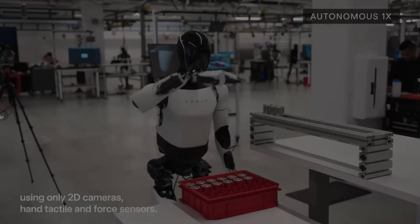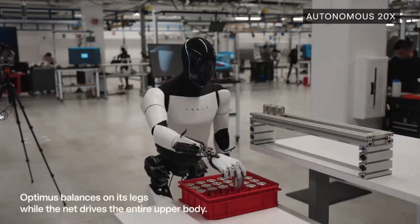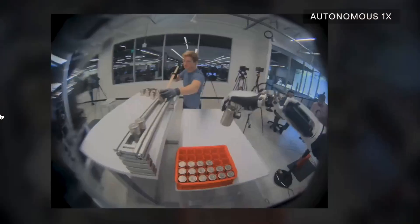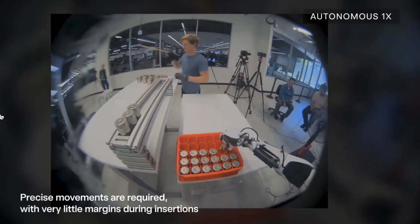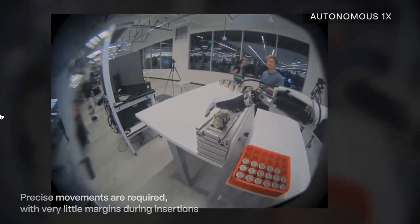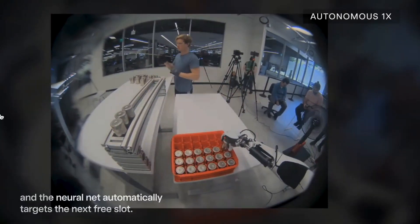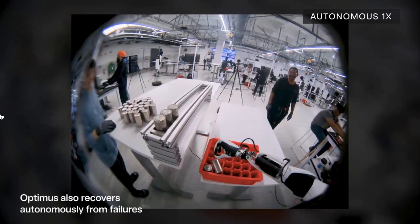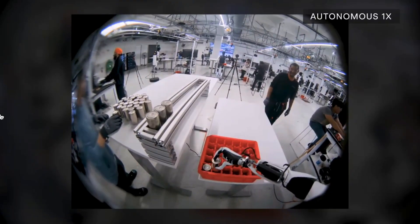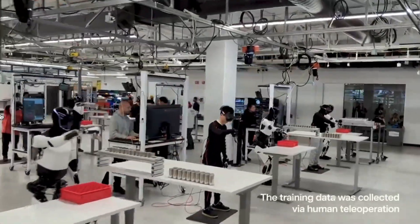Tesla has integrated a cutting-edge neural network into Optimus, enabling it to learn and perform tasks autonomously. This AI allows Optimus to process vast amounts of data and improve its performance over time. It can handle tasks like moving battery cells on a production line, which they have already incorporated into Tesla's production lines, and working in coordination with other robots, showcasing its advanced problem-solving skills and adaptability.